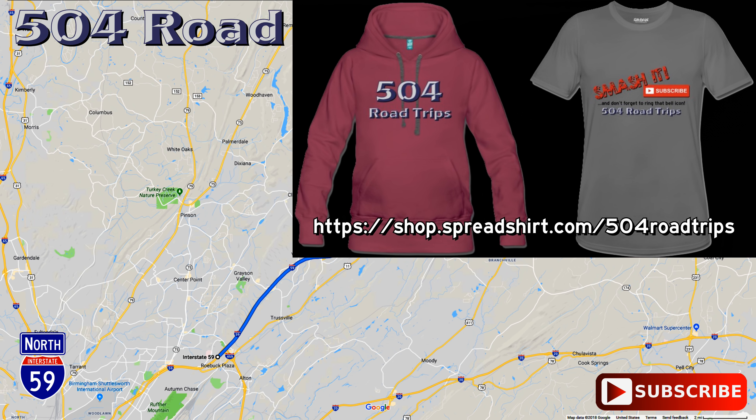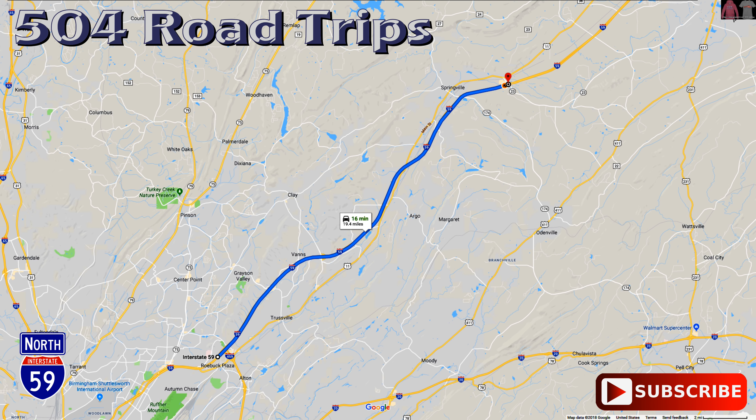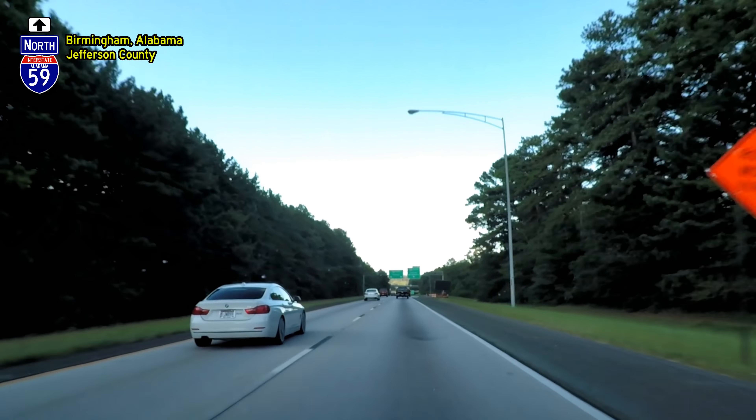Welcome back to 504 Road Trips. Today we continue north on Interstate 59 beginning at the northern edge of the city of Birmingham, in Jefferson County, Alabama.